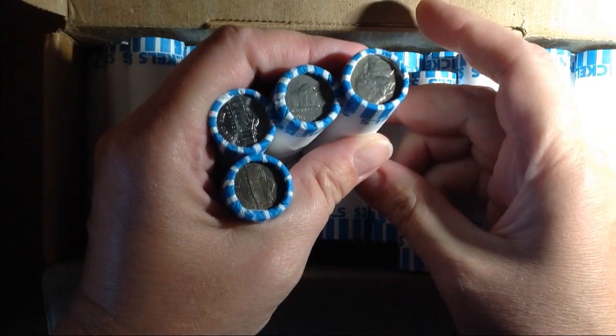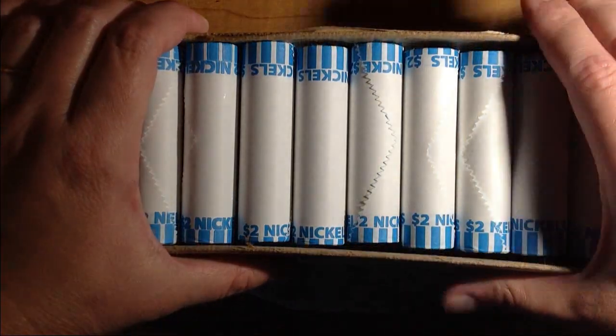And they are circulated, yes. I'm going to go through these, see if there's any special enders, and get into this hunt. I'll be right back.